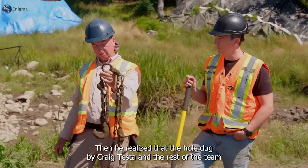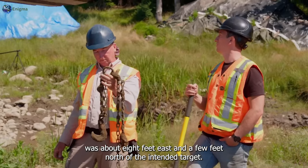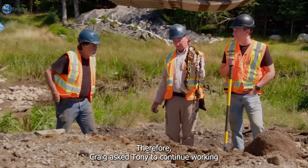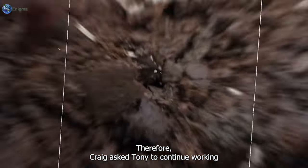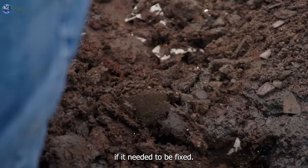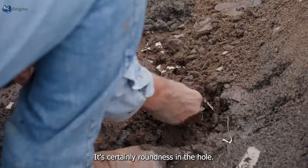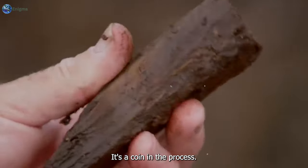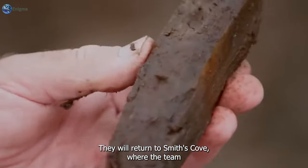Tor performs the necessary calculations on his device and realizes that the hole dug by Craig Tester and the rest of the team was about eight feet east and a few feet north of the intended target underground. Craig asked Tor to continue working so they could make the final decisions on how to fix the problem. In the process, they find a coin.